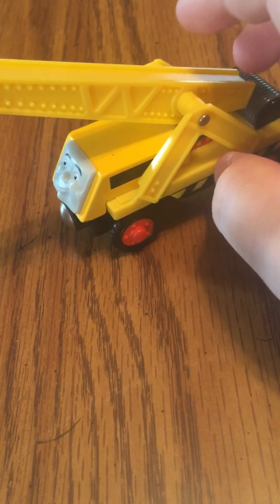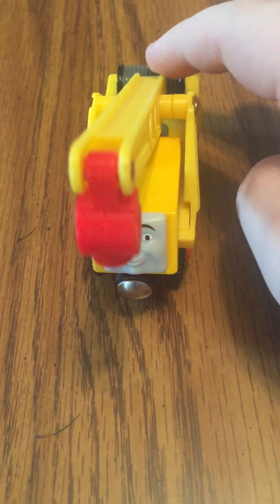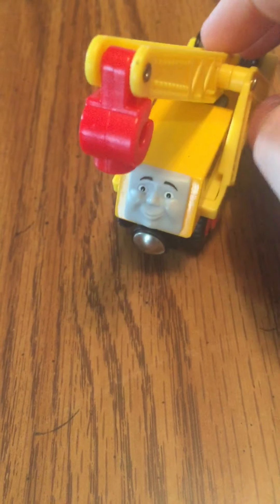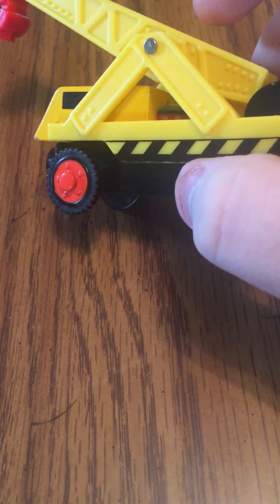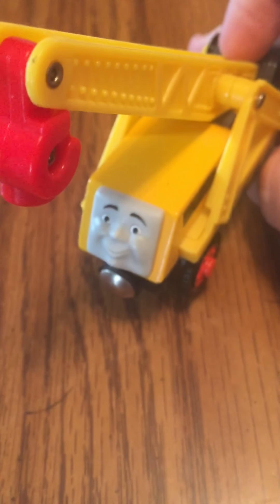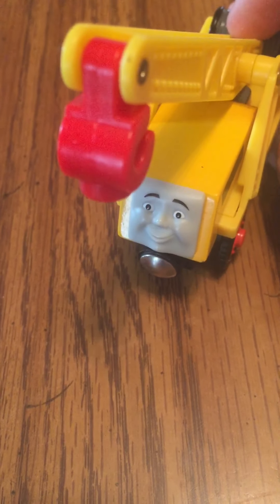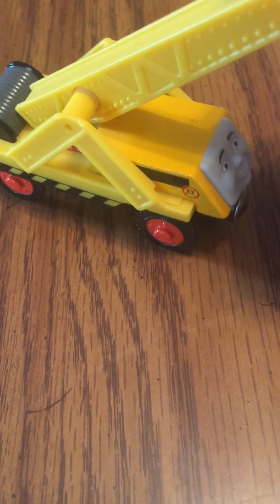I'm not going to go into any further detail, but in conclusion, this may not be the best Kevin model from the wooden railway range, but it certainly is a great addition to add to your collection. This Kevin became pretty rare — pretty hard to come by — whereas the later versions are a little more common, unless this version is pretty common too.